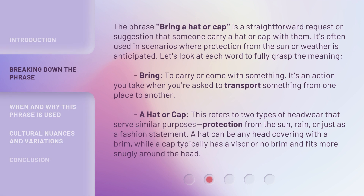The phrase 'bring a hat or cap' is a straightforward request or suggestion that someone carry a hat or cap with them. It's often used in scenarios where protection from the sun or weather is anticipated. Let's look at each word to fully grasp the meaning. Bring: to carry or come with something — an action you take when asked to transport something from one place to another. A hat or cap refers to two types of headwear that serve similar purposes: protection from the sun, rain, or just as a fashion statement. A hat can be any head covering with a brim, while a cap typically has a visor or no brim and fits more snugly around the head.